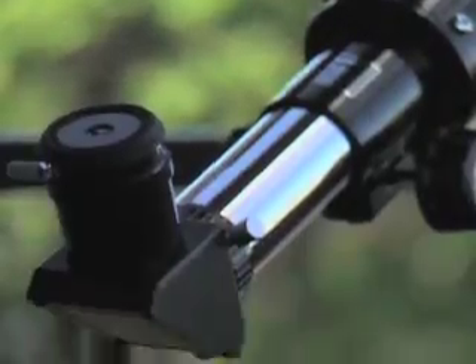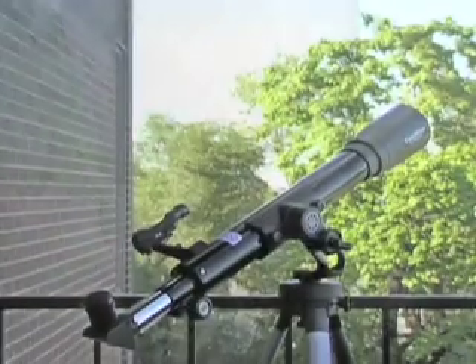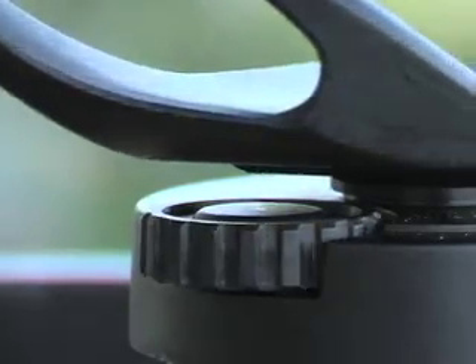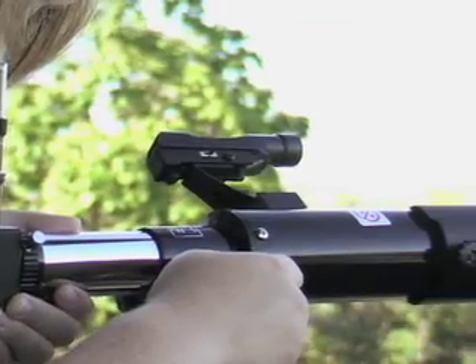It has interchangeable eyepieces, easy to focus for wide and close-up views. Its stable, full-sized aluminum tripod is steady and comfortable to use. The mount has slow-motion controls for exact tracking, and a red dot projection finder gets the big scope on target in a hurry.